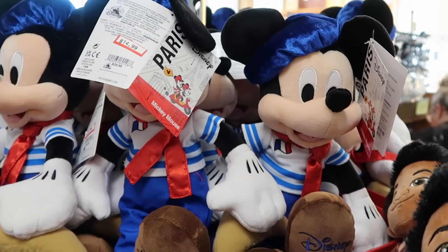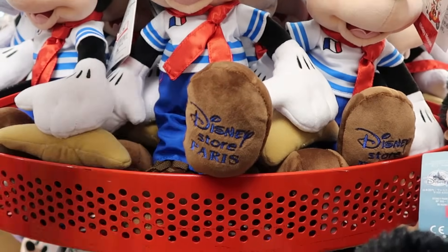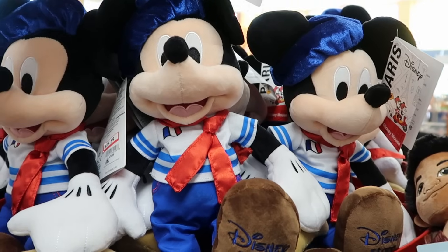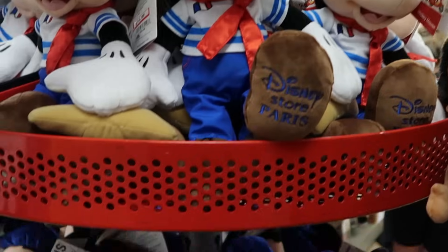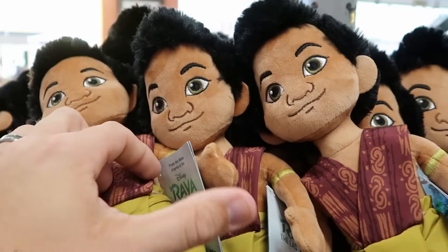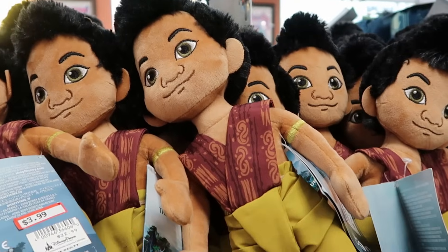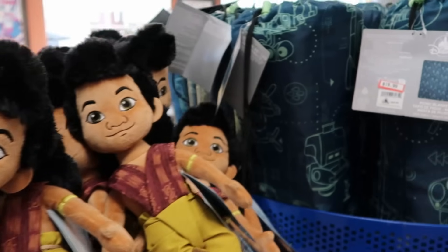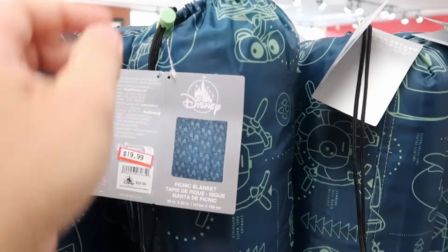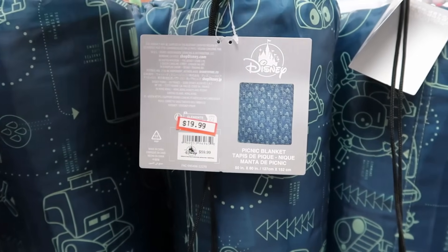Checking out the plushies — this one is from Disney Store Paris, embroidered on Mickey's foot, $14.99 from $30, and they have a bunch of them. There are plushies from Raya and the Last Dragon, $4 from $23. Over here is a brand new Wall-E picnic blanket, 50 by 60 inches, that comes with a drawstring enclosure, $19.99 from $60 — a really good deal.